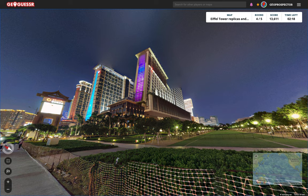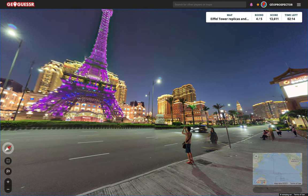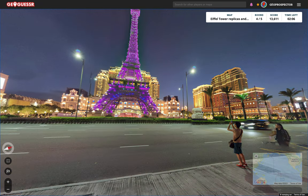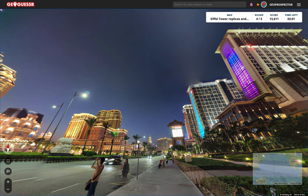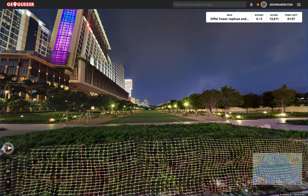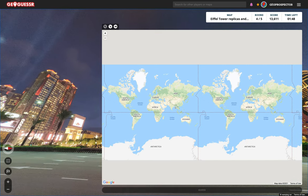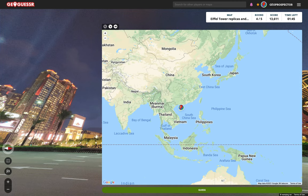We've got here 'The Parisian' — okay, that's fantastic! Other options are Philippines. We can't move — we're in a photosphere. I'm not going to talk myself into the time limit here. Let's get out and get to Macau. Macau is just across from Hong Kong. I've never been to Macau, so I've got absolutely no idea what it looks like.